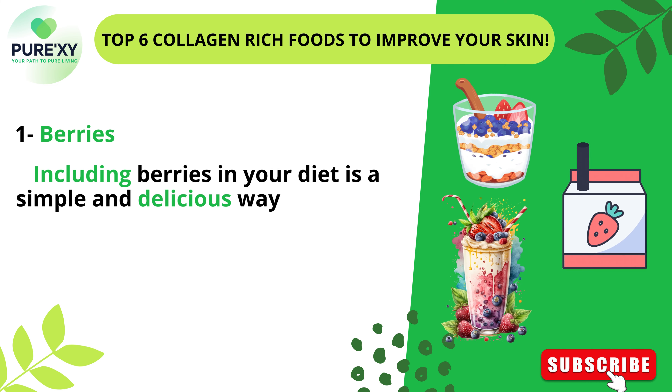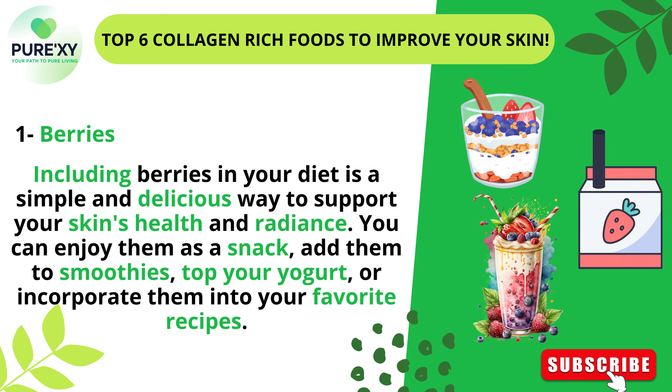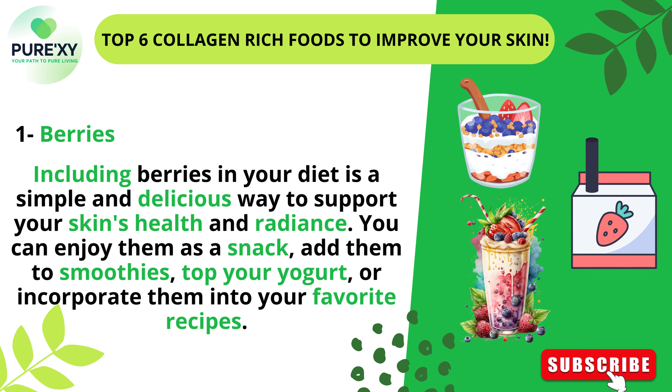Including berries in your diet is a simple and delicious way to support your skin's health and radiance. You can enjoy them as a snack, add them to smoothies, top your yogurt, or incorporate them into your favorite recipes.